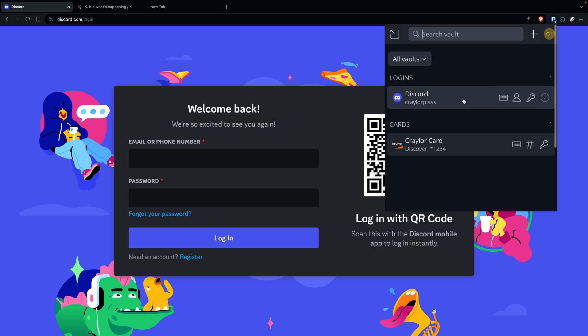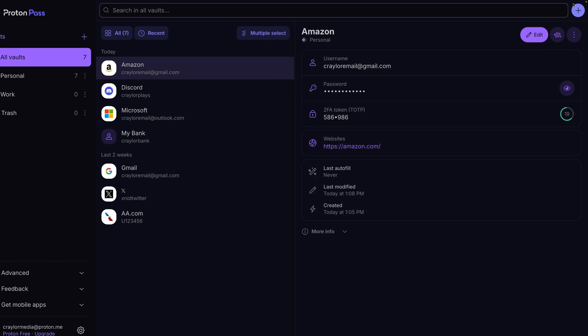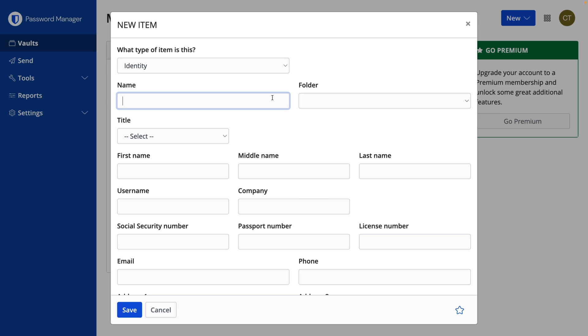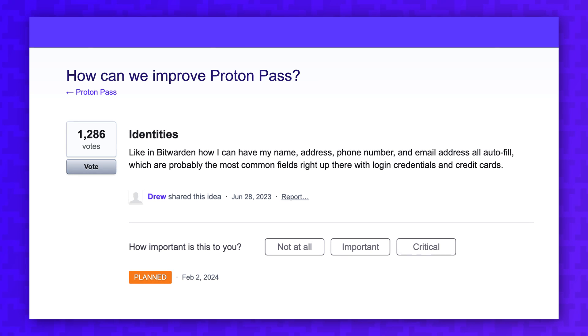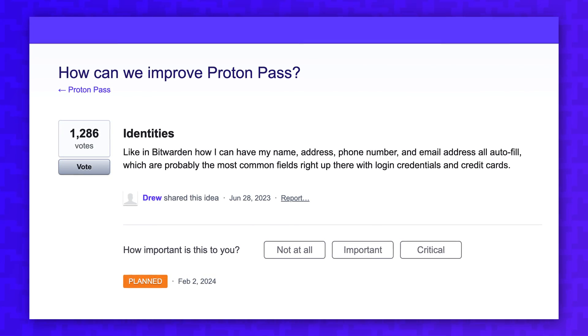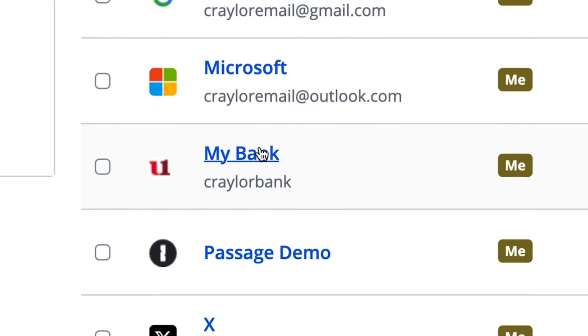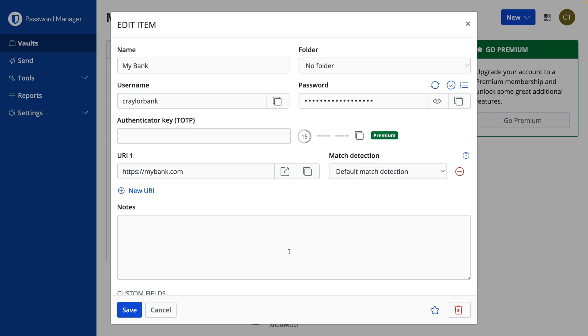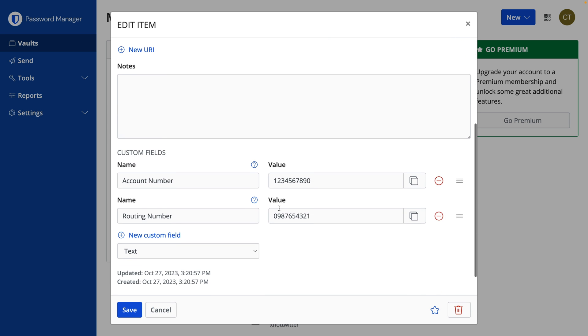Both password managers can autofill forms on desktop and mobile, and both store logins in addition to credit card numbers and secure notes. Bitwarden has an identity item option for storing your name, address, passport number, social security number, and other personal information. ProtonPass is planning on adding this feature, but there's no exact timeline. I appreciate the ability to store information other than passwords in my password manager, as it becomes a hub for more of the data I want to remember and keep safe.